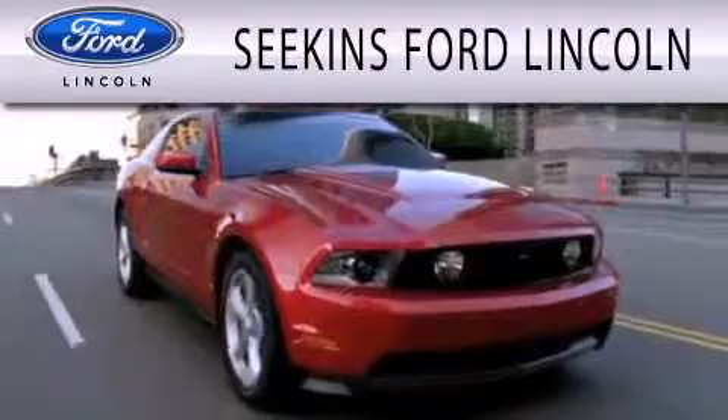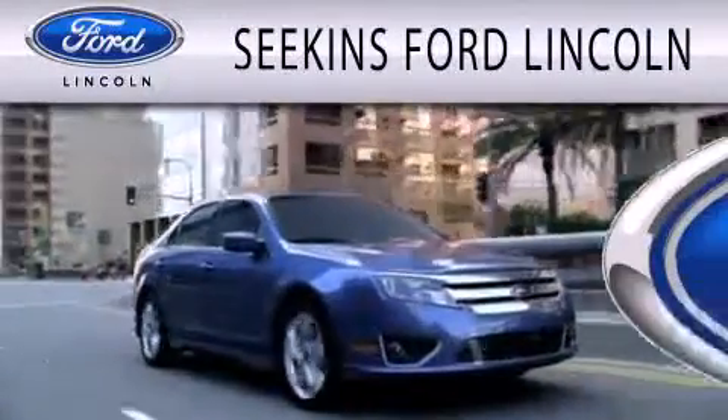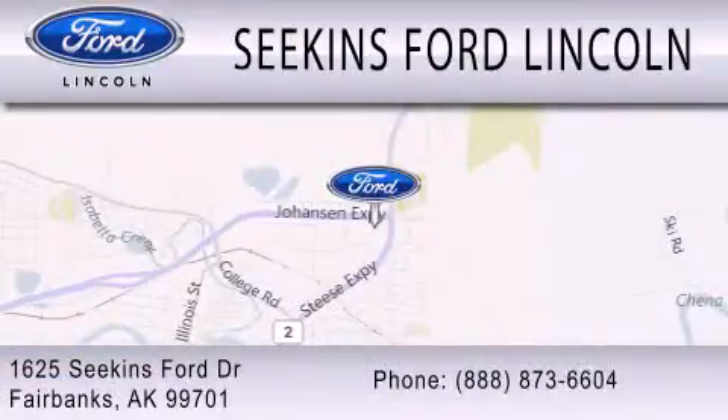Seekins Ford Lincoln is dedicated to doing everything possible to ensure that the experience you have selecting your next vehicle is as pleasant as possible. We are located at 1625 Seekins Ford Drive in Fairbanks.